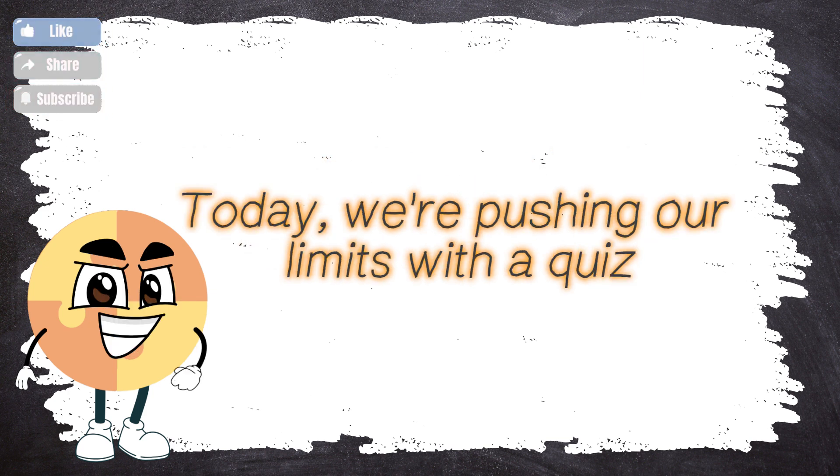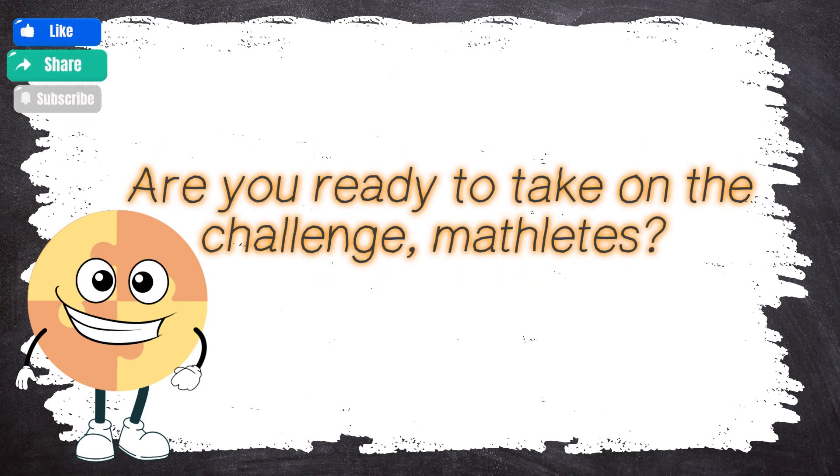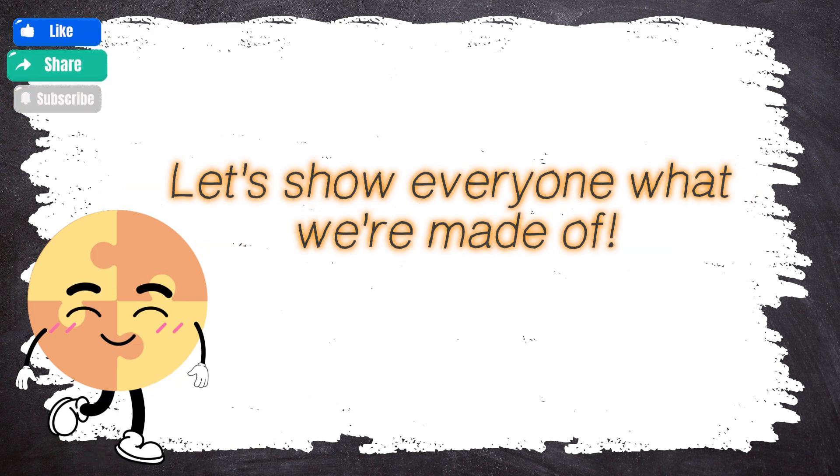Today, we're pushing our limits with a quiz that will test your skills and make your brain sparkle! Are you ready to take on the challenge, Mathletes? Let's show everyone what we're made of!